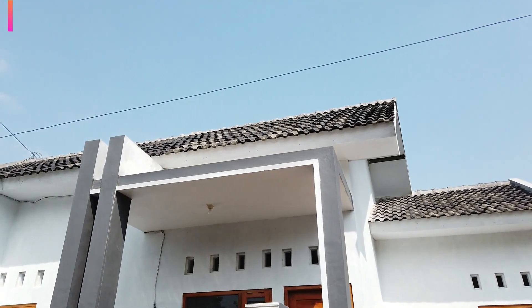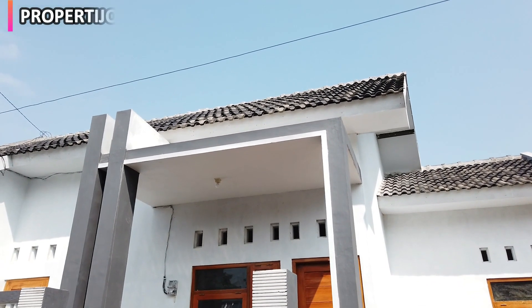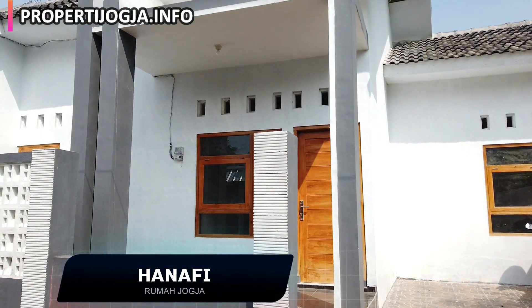Halo, Assalamualaikum warahmatullahi wabarakatuh. Salam sejahtera bagi kita semua. Jumpa lagi bersama saya, Hanafi, dari rumah Jogja.